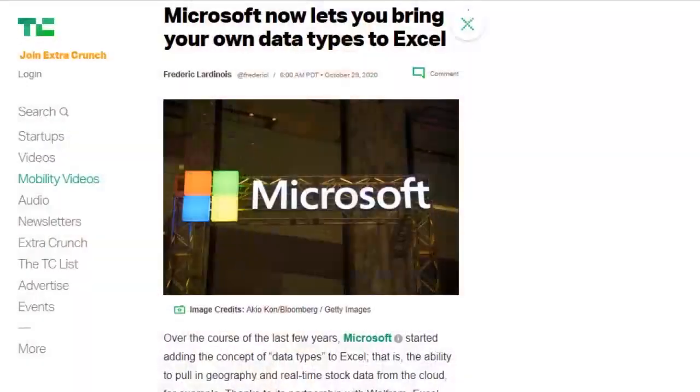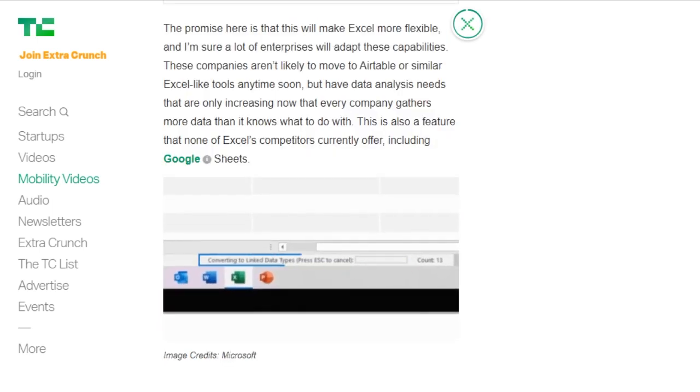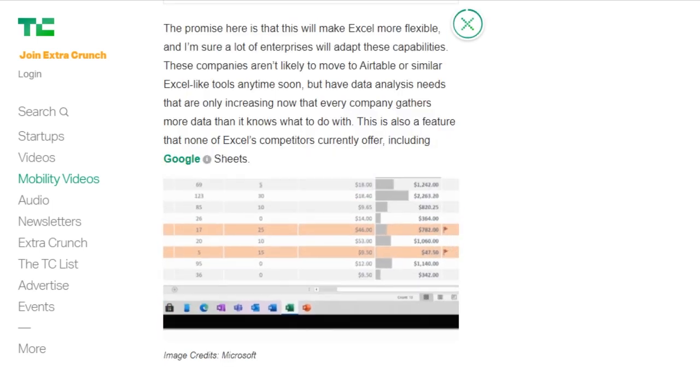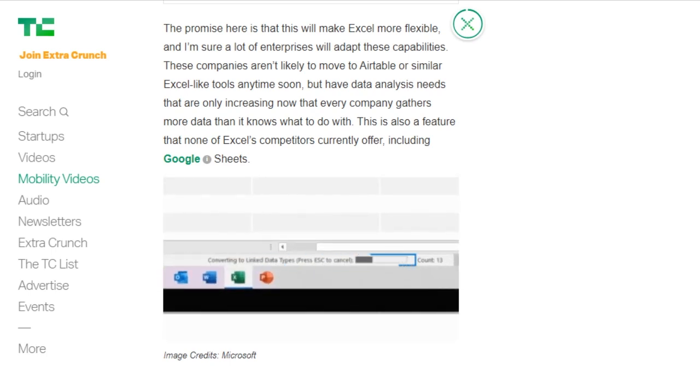Excel has had the ability to use data types for the last few years, able to pull in things like real-time stock information and geographical locations, as well as integrating with Wolfram Alpha. But Microsoft has now announced that Excel will let users create their own custom data types. These data types can be pulled in from Microsoft's Power BI business analytics service, or with Excel's Power Query, which can pull them in from databases and third-party services like Teradata and Facebook.